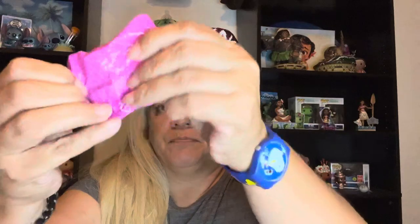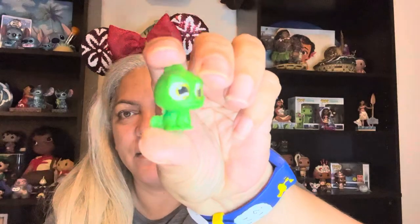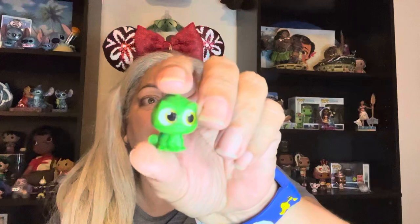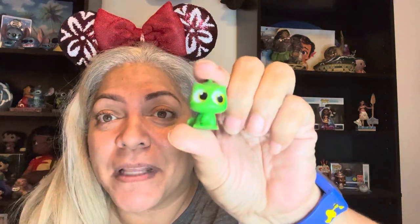Door number two — I have Pascal. He is all green. And this is going to be great because I have five different Pascals, so this will be the sixth. And this one is different from any of the others that I have.